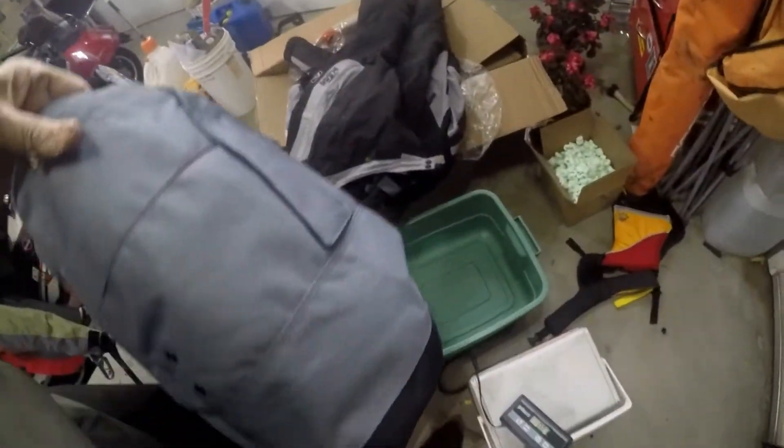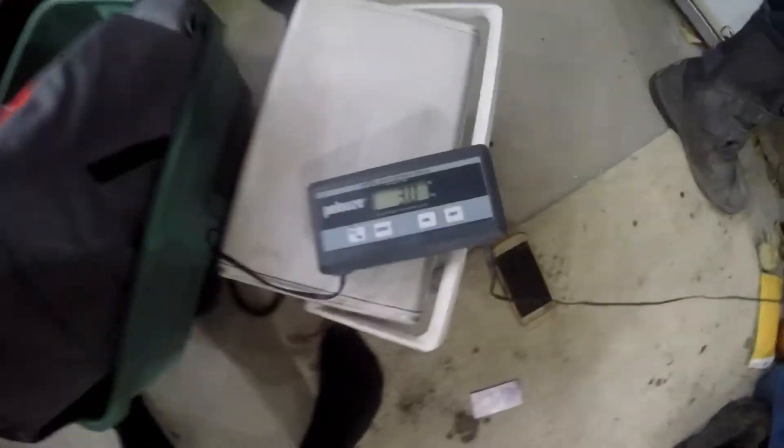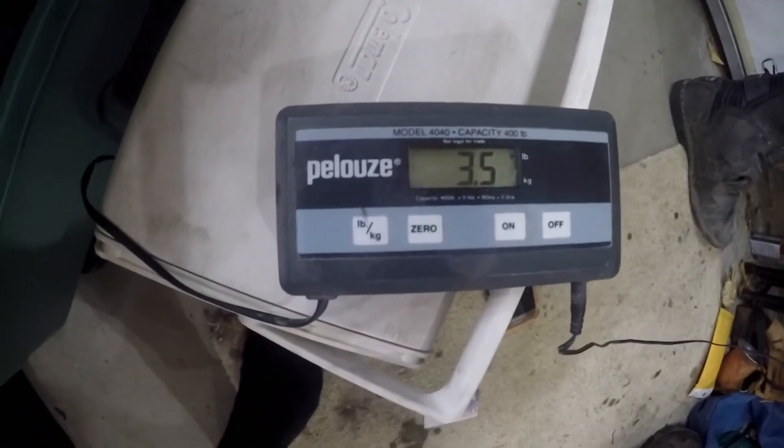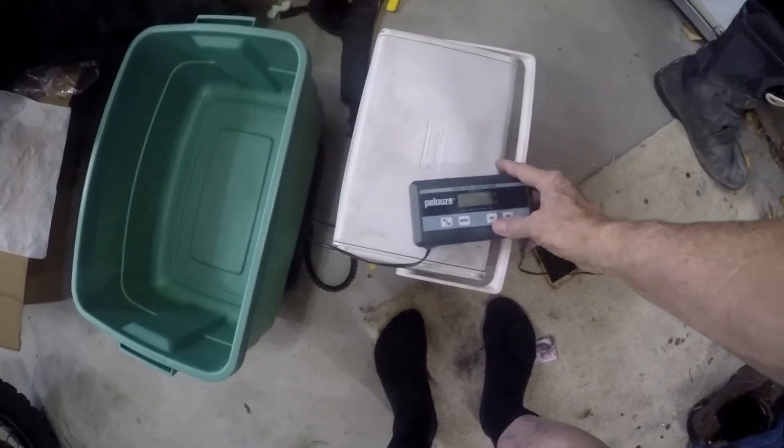And the pants weigh three to three and a half pounds. I also have an enduro jacket.